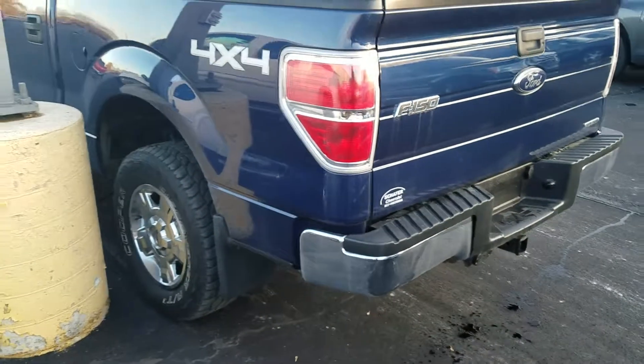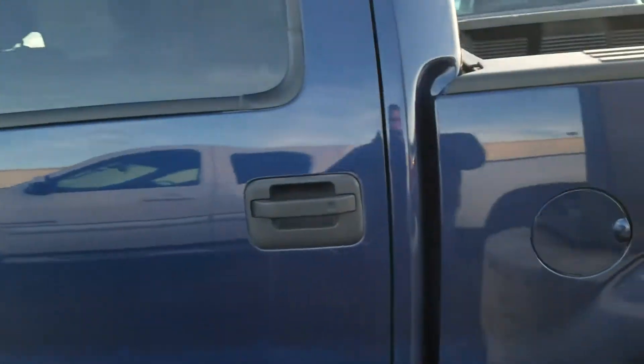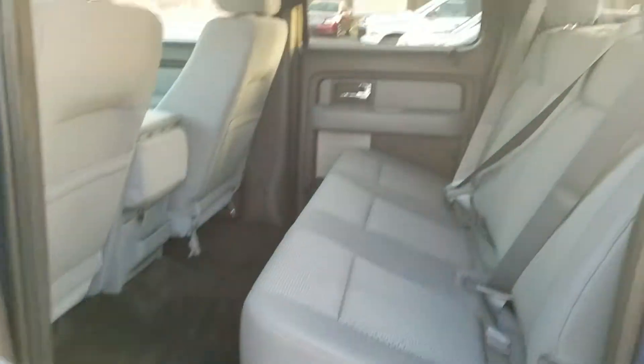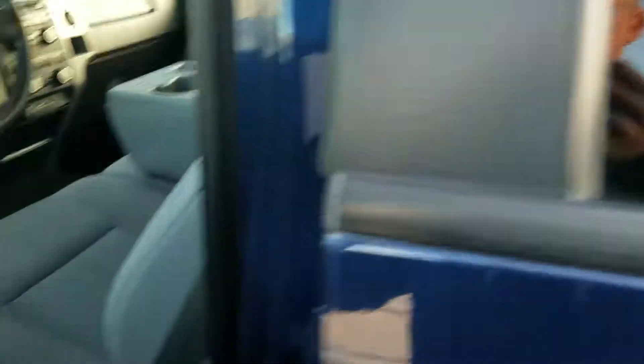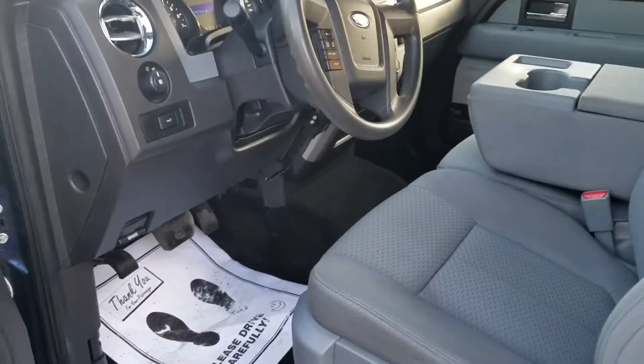Tires look good, underneath it looks good, interior looks good — there's no smells, no stains. Big old crew cab, nice carpets. That price I gave you, that cost is like over a thousand dollars off the thing. It's nice, dude — let me know.